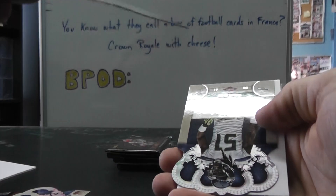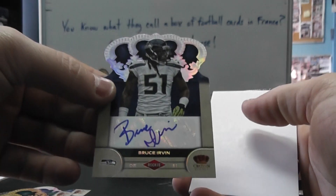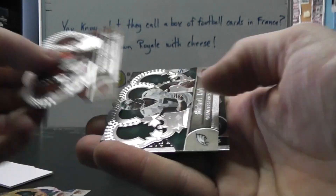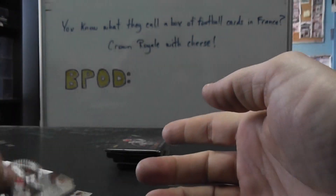Blaine Gabbert, that's numbered to 99. Bruce Irvin Autograph, numbered to 149. Vontae Burfict, Vick, and Vandenbosch.